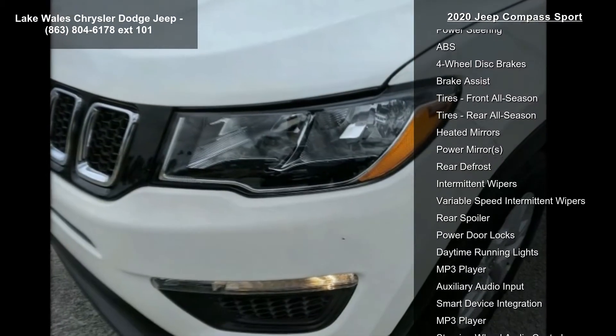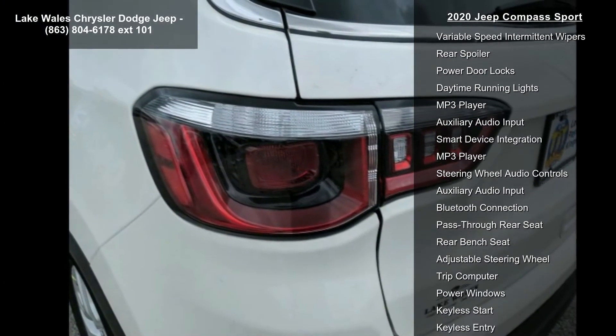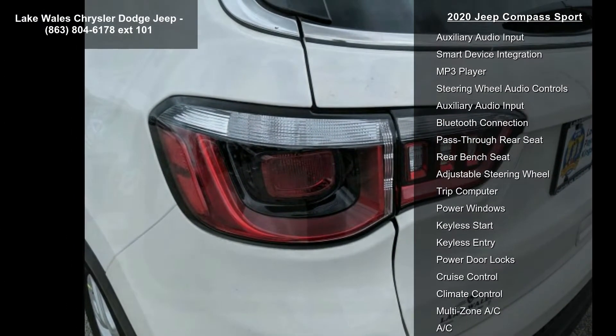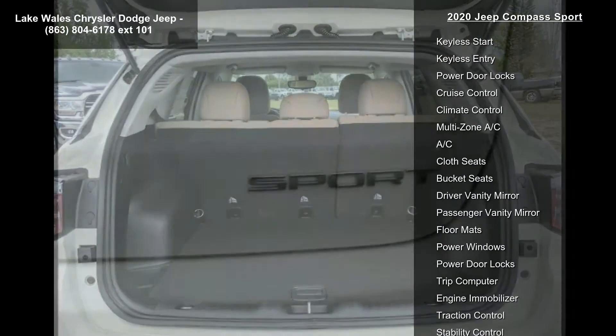Auto-stick automatic transmission, 3.502 axle ratio, air vents, center console, rear seats, urethane shift knob, compact spare tire, and sandstorm black cloth low-back bucket seats.